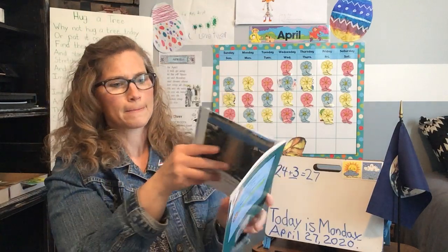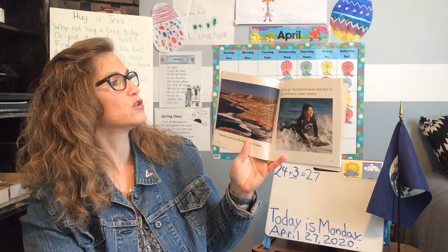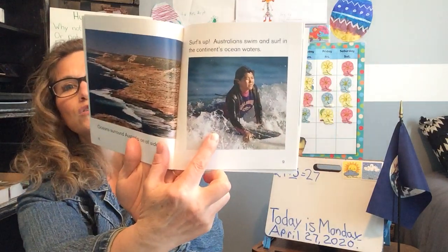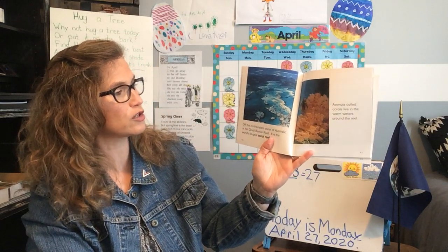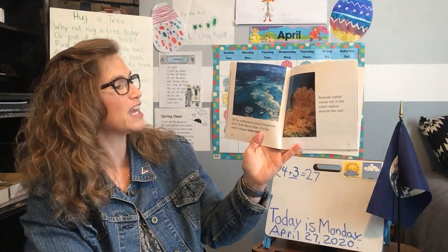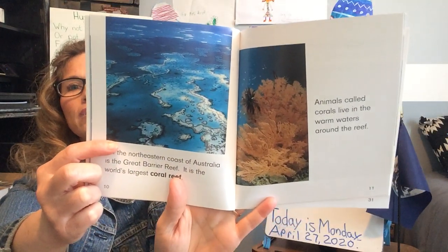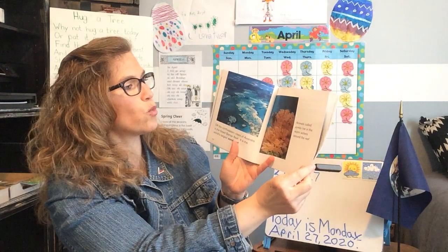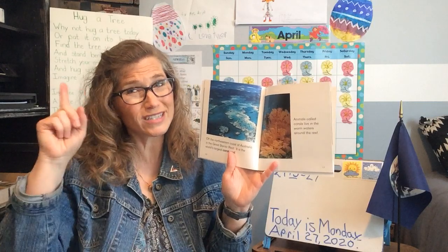Tasmania is kind of underneath Australia. The oceans surround Australia on all sides. Australians swim and surf in the continent's ocean waters. Off the northeastern coast of Australia is the Great Barrier Reef — it is the largest coral reef in the world. Here's an underwater picture of the corals. Animals called corals live in the warm waters around the reef. The Great Barrier Reef is so big that you could see it even from space — that's how big and long it is. It's amazing.